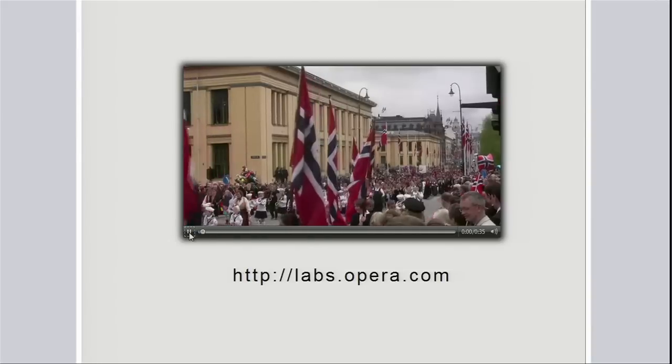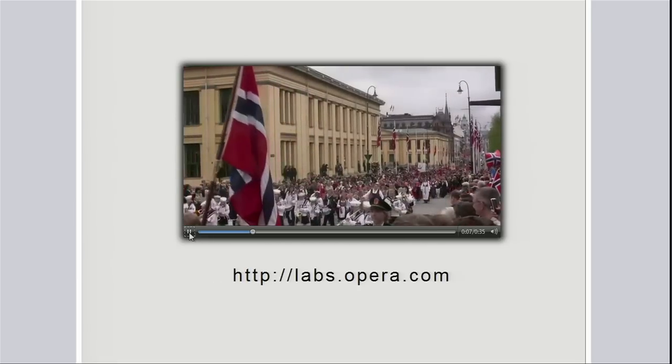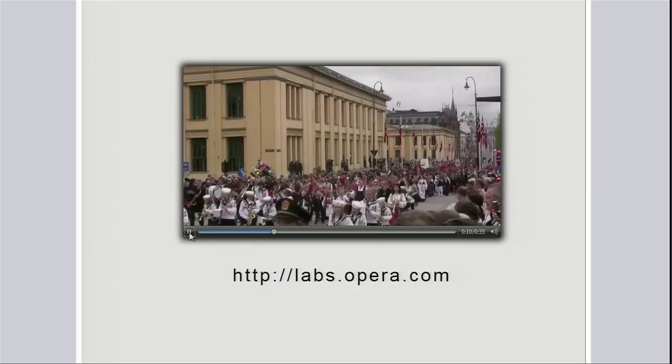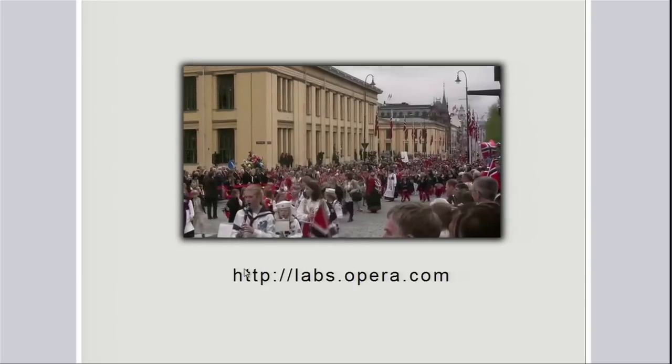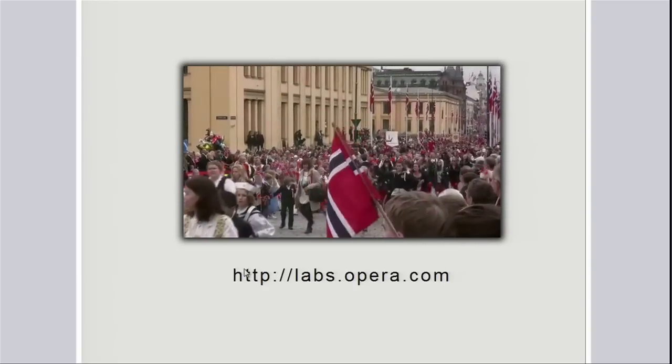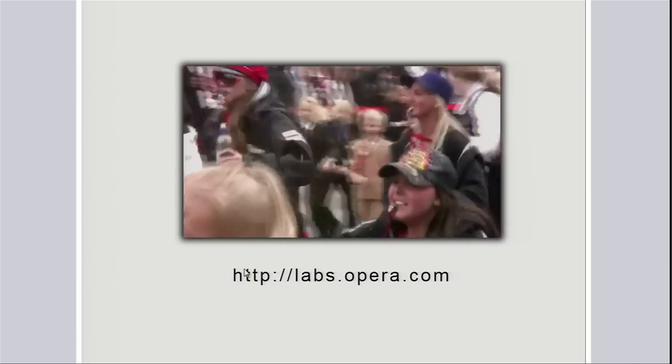Tim didn't patent HTML. I didn't patent CSS. Brendan didn't patent JavaScript. We need there to be an open and freely usable format for video on the web, and I think WebM is it. So I'm very proud to demo Opera here, showing WebM. The video you're seeing here is from the 17th of May celebration in Oslo. You can download Opera with WebM support if you go to labs.opera.com.